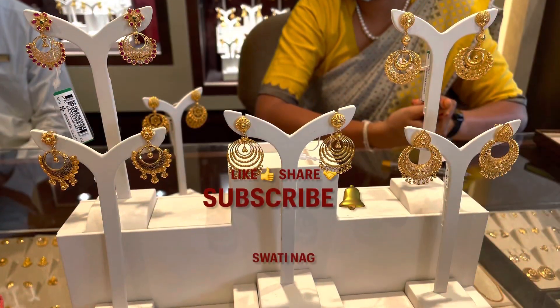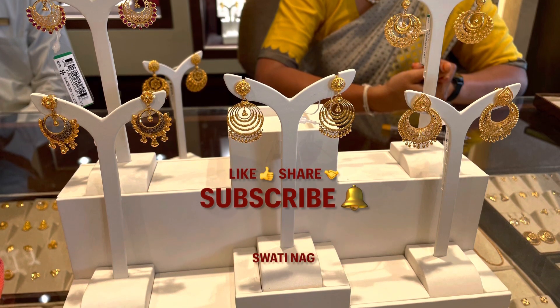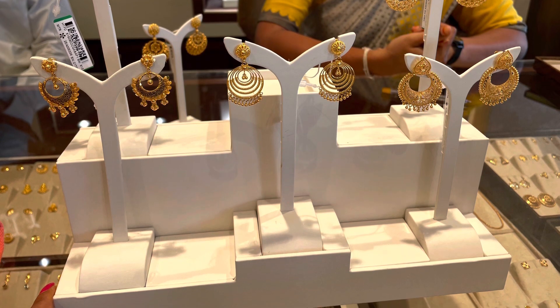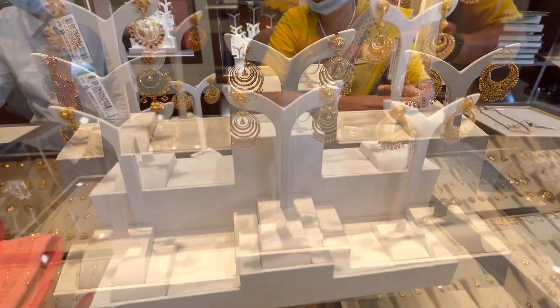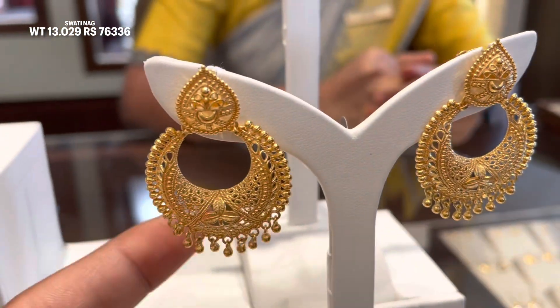Channel pe naye hain toh subscribe kar lijiye ga, bell icon bhi press kar dijiye ga. Video achha lage toh like ka button daba dijiye ga aur apne family friends ke saath is video ko share kar dijiye ga. 22 karat ka gold rate chal raha hai 4725 rupees per gram - yeh Hyderabad city ke Tanishq showroom ka aaj ka gold rate hai.